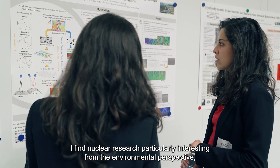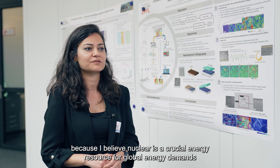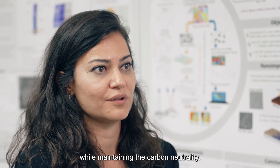I found nuclear research particularly interesting from an environmental perspective, because I believe nuclear is a crucial energy resource for global energy demand while maintaining carbon neutrality.